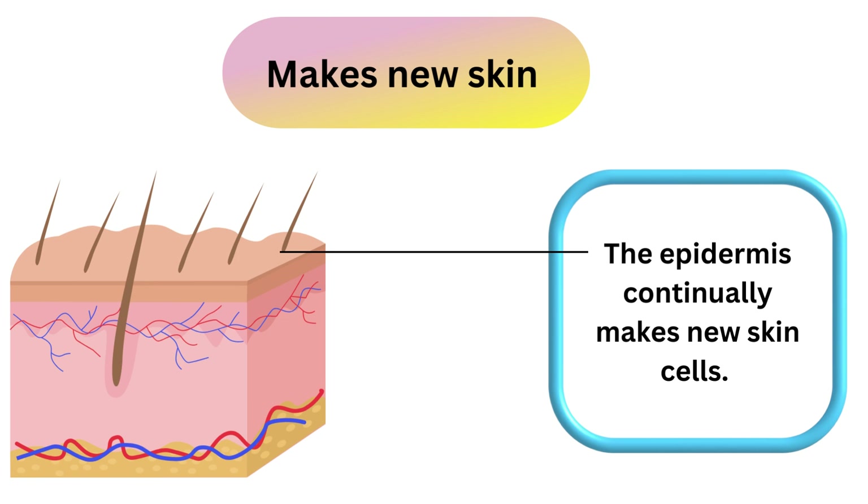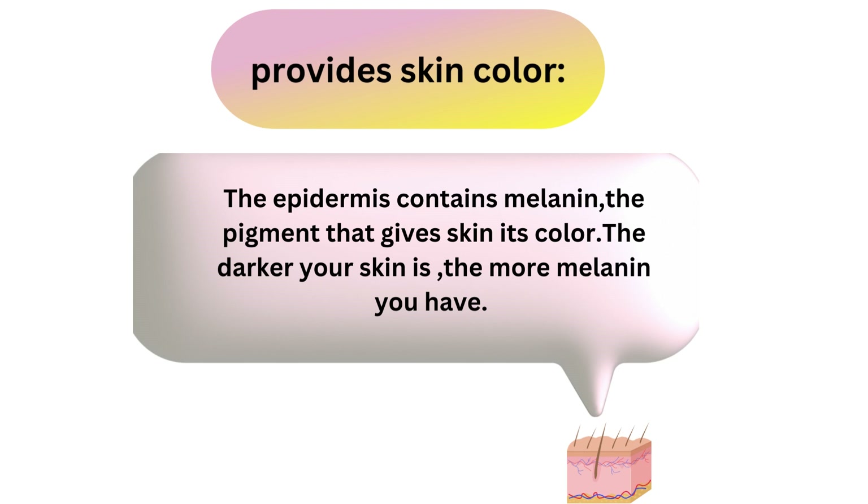The epidermis continually makes new skin cells. These new cells replace the approximately 40,000 old skin cells that your body sheds every day. The epidermis also gives skin its color — it contains melanin, the pigment that gives skin its color. The darker your skin is, the more melanin you have.